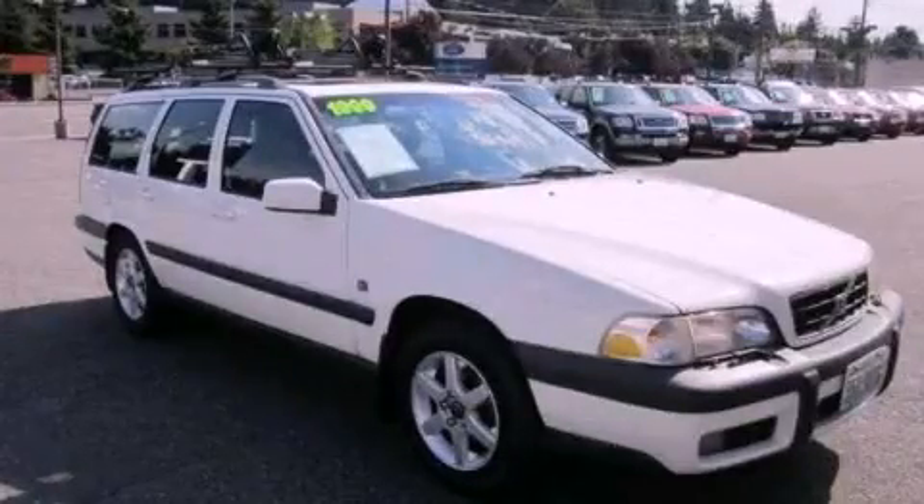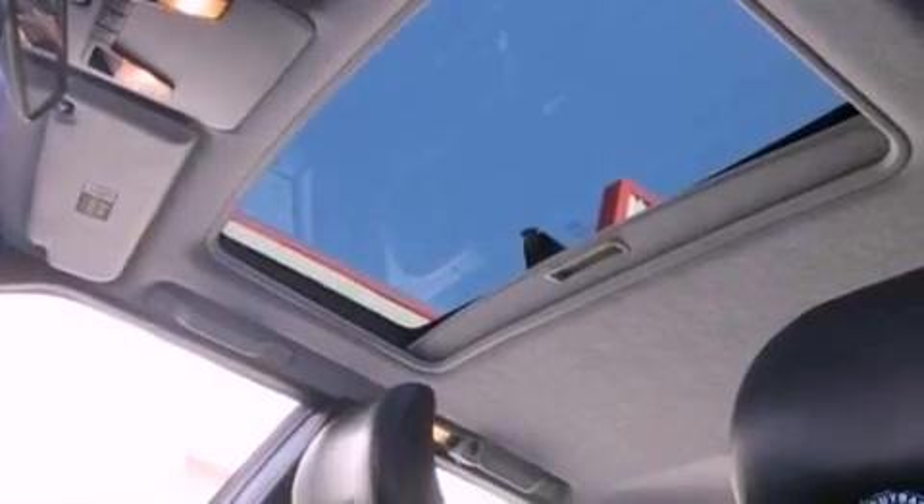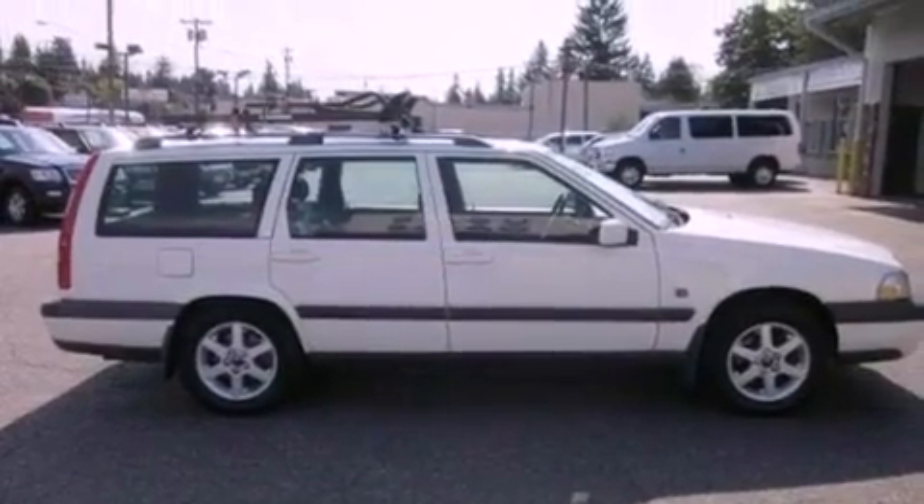This is a 1999 Volvo XC70, a great blend of utility, comfort, and style. It features a 2.4-liter 5-cylinder engine, an automatic transmission, and 4-wheel drive.